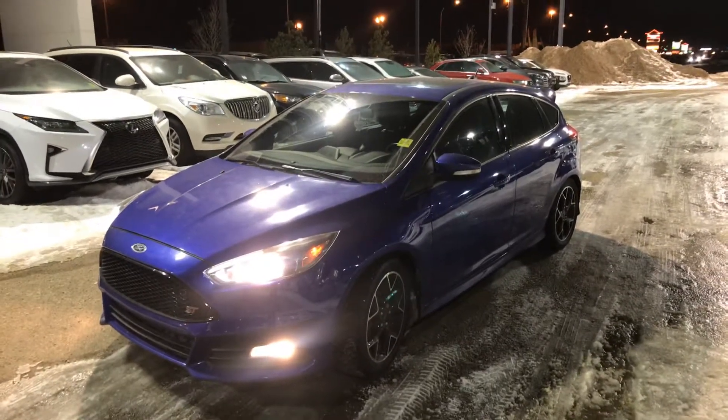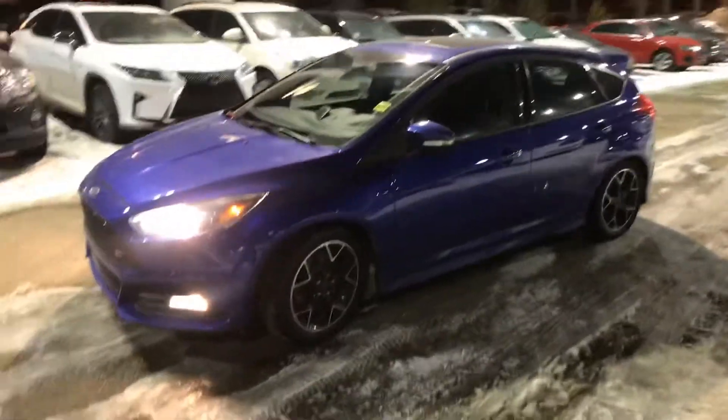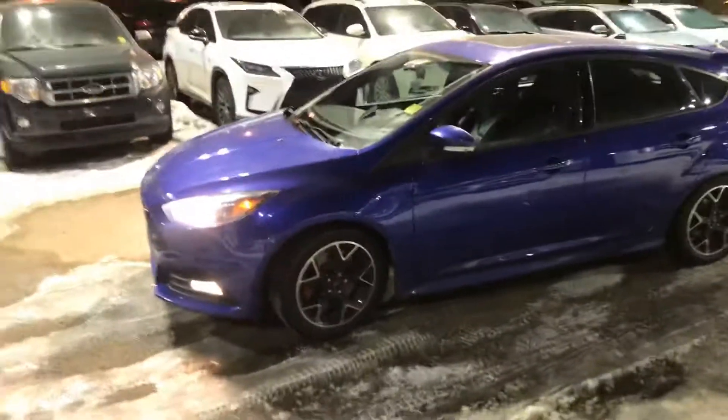Hi Kevin, how's it going? This is Shammy with Southtown Hyundai. I just want to do a quick walk around for you on this 2015 Ford Focus ST we've been chatting about.